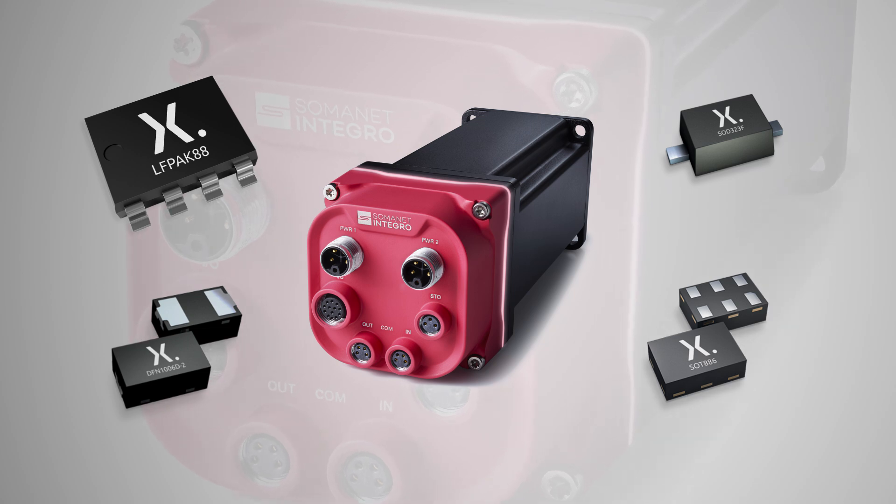To best serve our customers, we also need a secure supply chain. For all of these reasons, we chose the motor control MOSFETs from Nixperia.